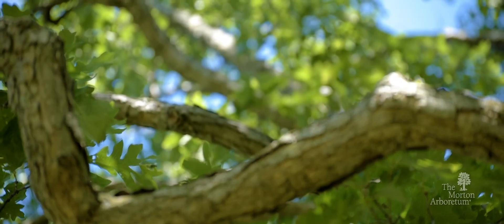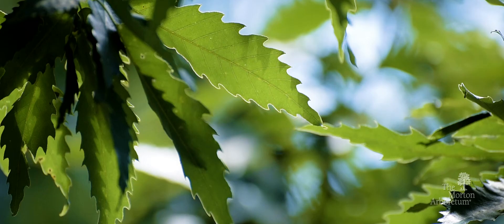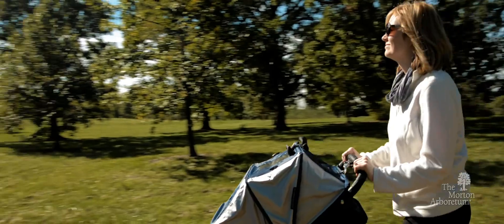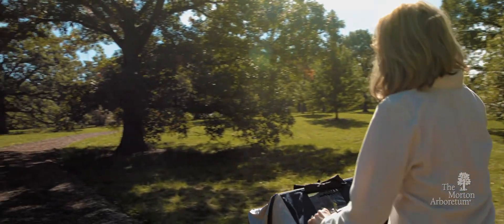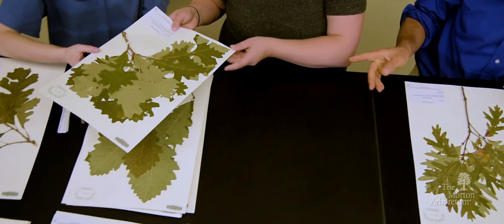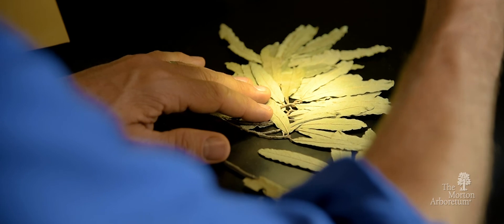It starts with the collections of living trees that are the Arboretum's foundation. We grow more than 80 kinds of oaks from all over the world, including species that are threatened in the wild. When you visit the Arboretum, you may not know it, but you're walking among threatened trees that are protected here. Meanwhile, in our laboratories and in the field, Arboretum scientists study oaks to understand what they need and how we can help.